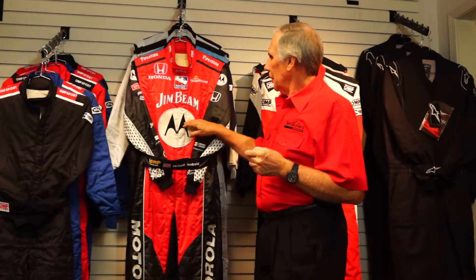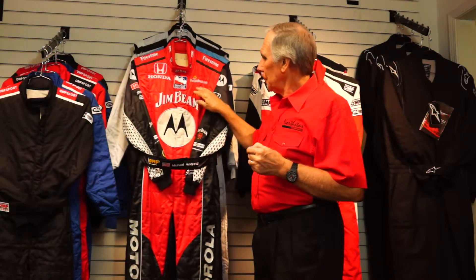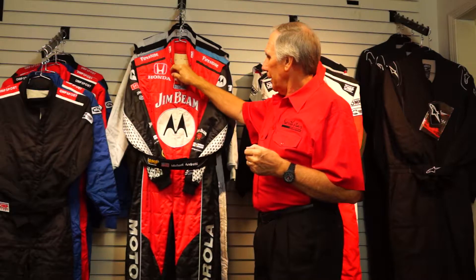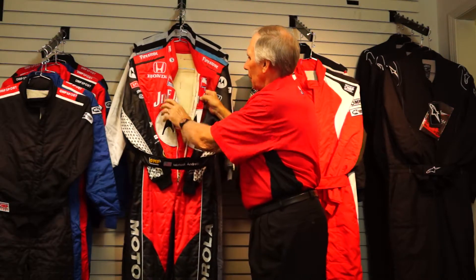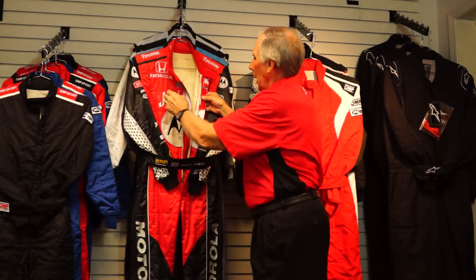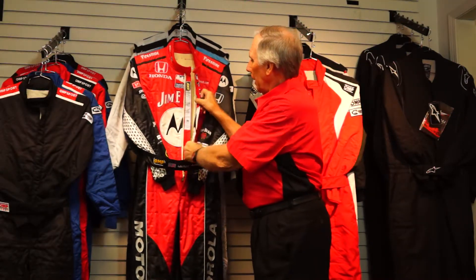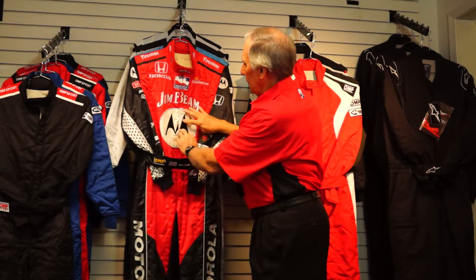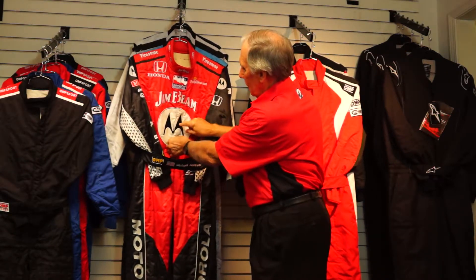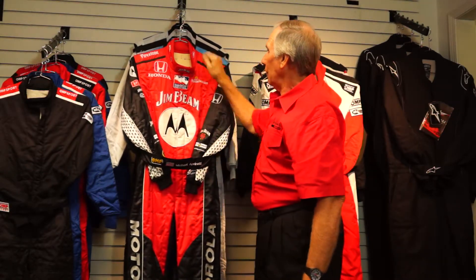The other logos on this suit — the Jim Beam and the Motorola logo here and all of these logos — these are actually embroidered. One interesting thing on a suit that is a made-to-measure custom driving suit is, in the case of this suit, this is a three-layer suit and you'll notice that the embroidery doesn't go through the whole suit. The only layer that it will go through is the outer layer and they make several panels of it so that when you have the suit zipped up, the Motorola logo lines up perfectly and they've actually wrapped the fabric around the corner here.